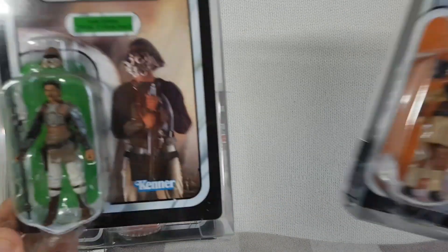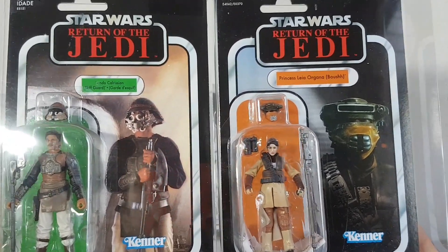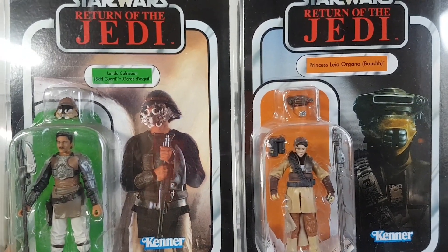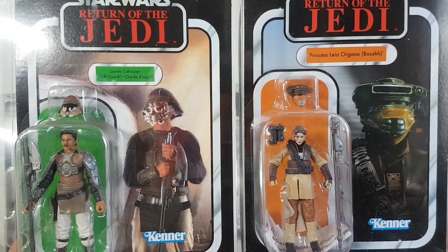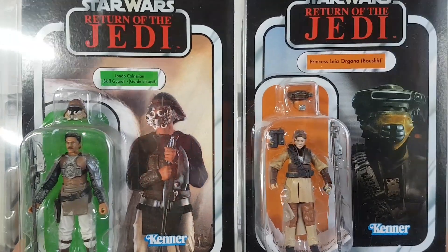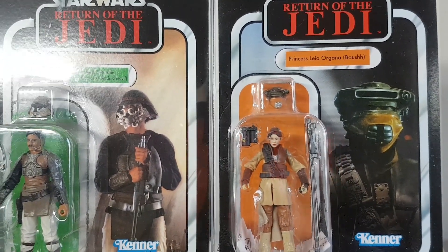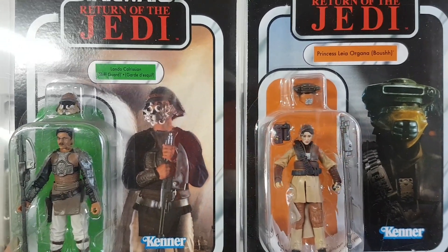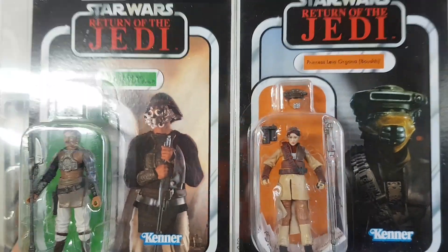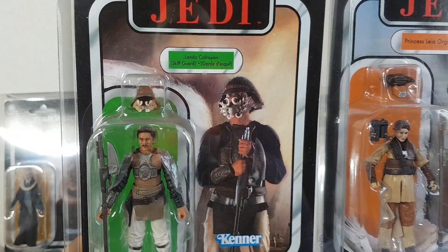Next up, we've got Lando in Skiffguard disguise and Leia Boushh. Two of my favourite characters from Return of the Jedi, so I was happy to pick these up in the Vintage Collection — they are fantastic figures. The Leia figure is basically a repack of the 3.75 Black Series figure, but nevertheless it does make an awesome display piece along with Lando in his Skiffguard disguise. Very pleased to have these guys in the collection.